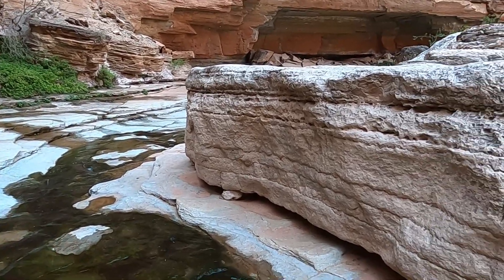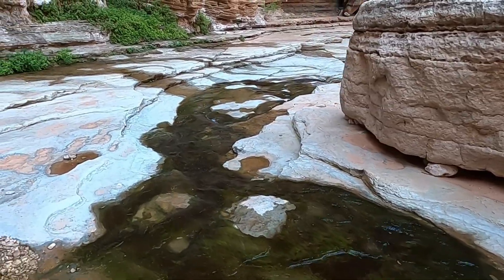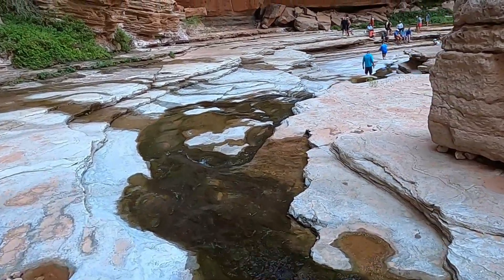The Muav is soft enough that it's carved a section of narrows. I'll take you around the corner here just past the group and we'll look at a section of the narrows.